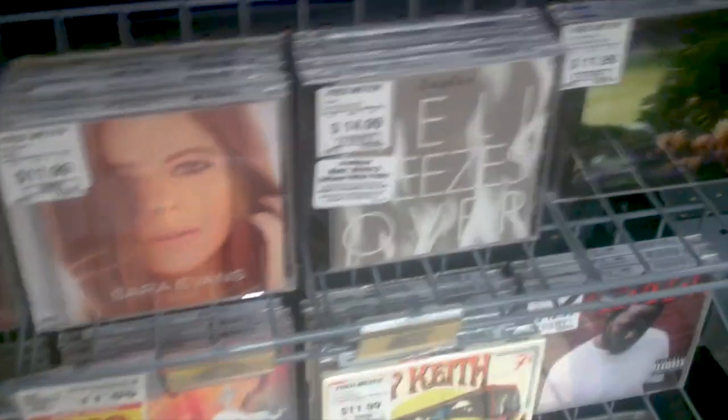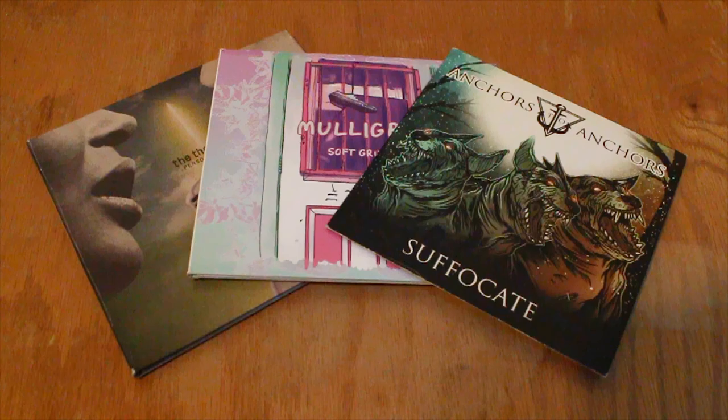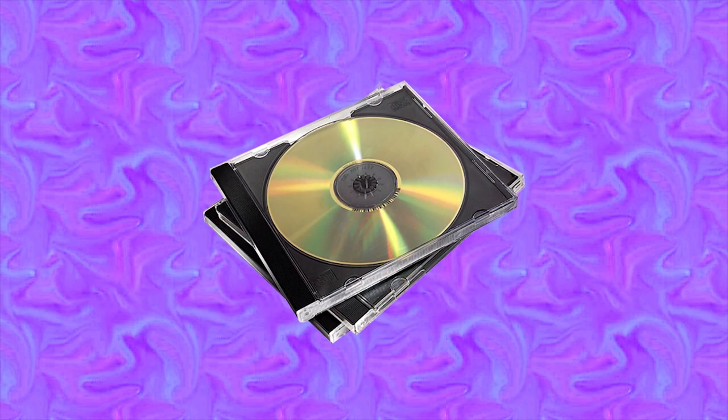Which then raises the question: why do most new CD releases still come in jewel cases that use the exact same design they have for over 30 years, even though there have been cheaper and more environmentally friendly options on the market for many, many years? For example, most independent artists and smaller record labels opt to use some variant of paper sleeves. I'm all the more baffled by the continued use of jewel cases when considering the downsides they have compared to newer packaging designs.